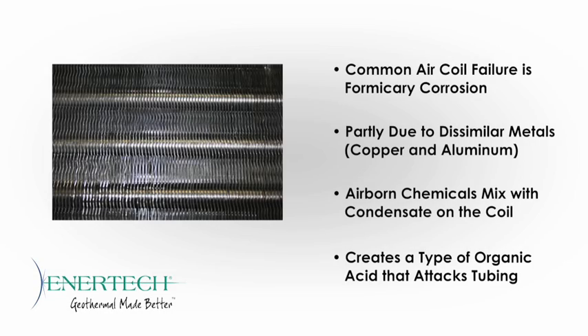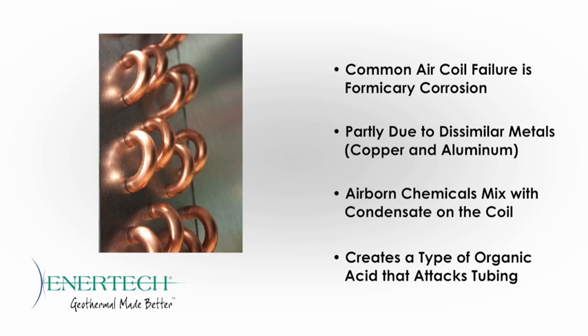If you've ever replaced an air coil, either in a packaged unit or split system, the failure could probably be traced back to formicary corrosion. This type of corrosion occurs as airborne chemicals mix with the condensate on the coil to form certain acids that aggressively attack copper tubing. The all-aluminum construction of the micro-channel coil does not react to these compounds, giving customers worry-free operation.